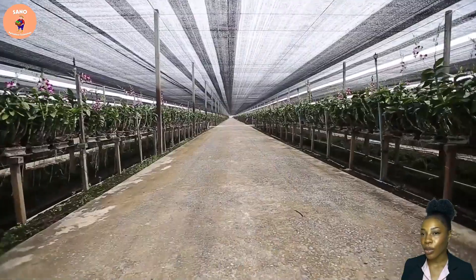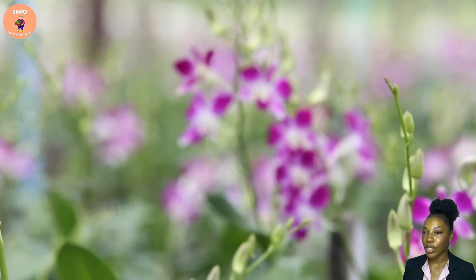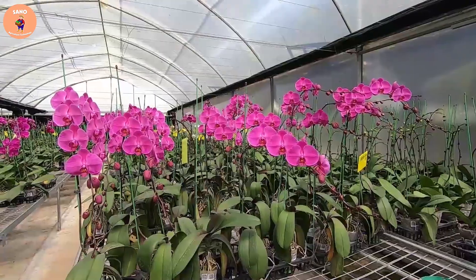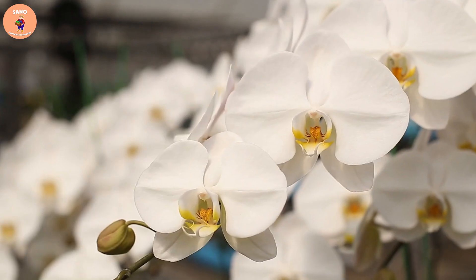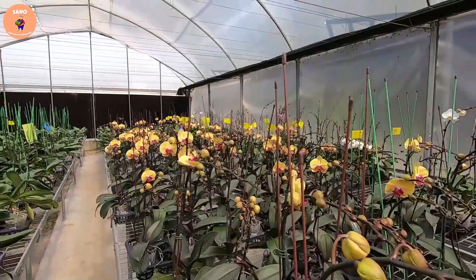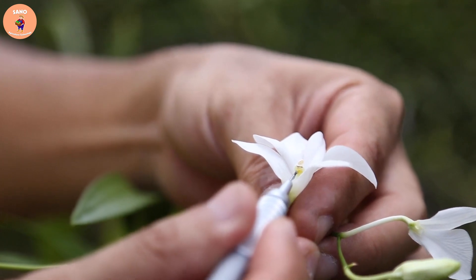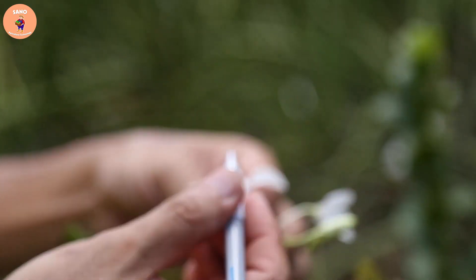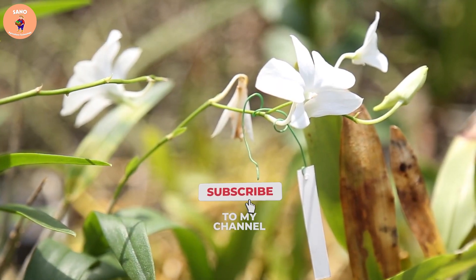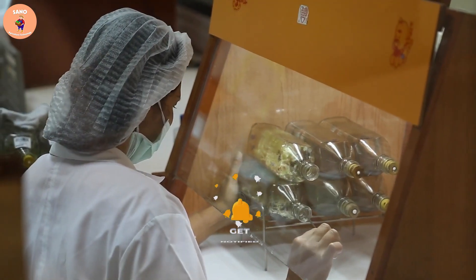Hello guys, welcome to our channel. You will see orchids a lot at events and weddings, so why can mass production of so many orchids? Today we will bring to you a wonderful technology of growing orchids in a greenhouse at a low cost. Many surprises are waiting for you at the end of the video. Please like and subscribe to our channel so you don't miss any of our videos.